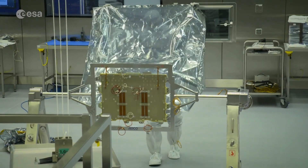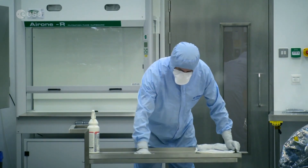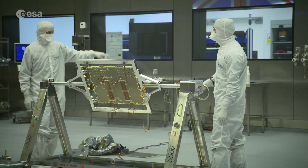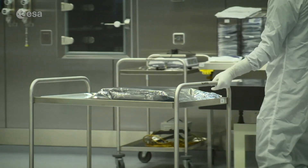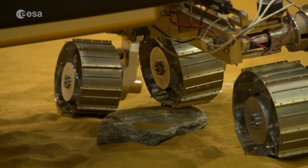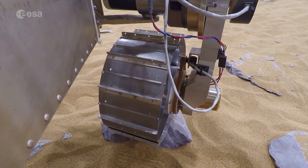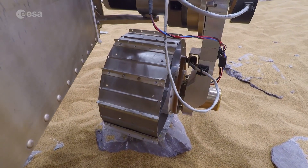In order to search for life, every component and instrument arriving from labs across Europe is sterilised in this purpose-built clean room before assembly. The rover's wheels may have the same flexibility as rubber but they're metal, because rubber is organic and might contaminate any evidence of life.